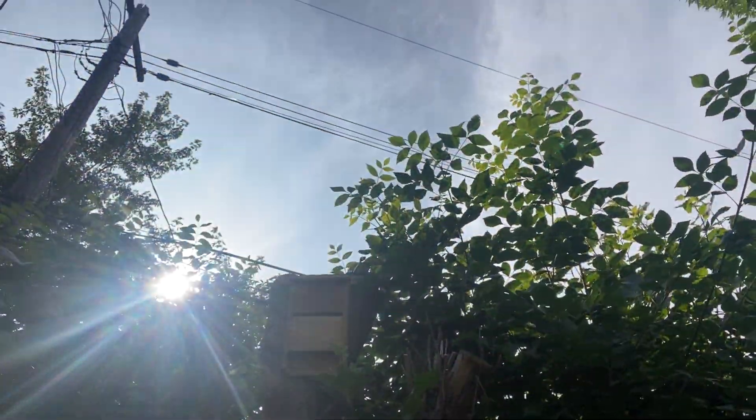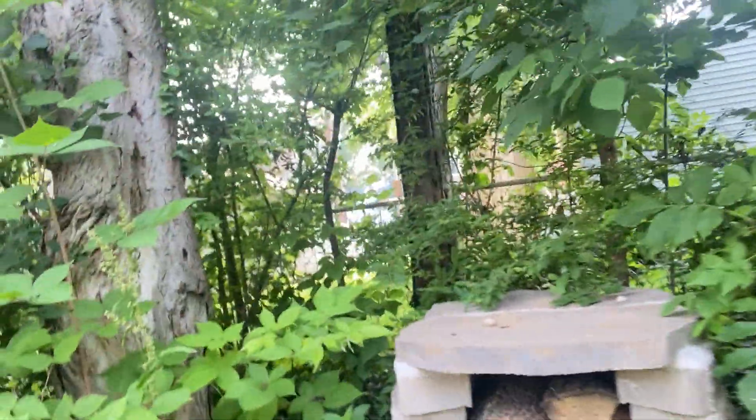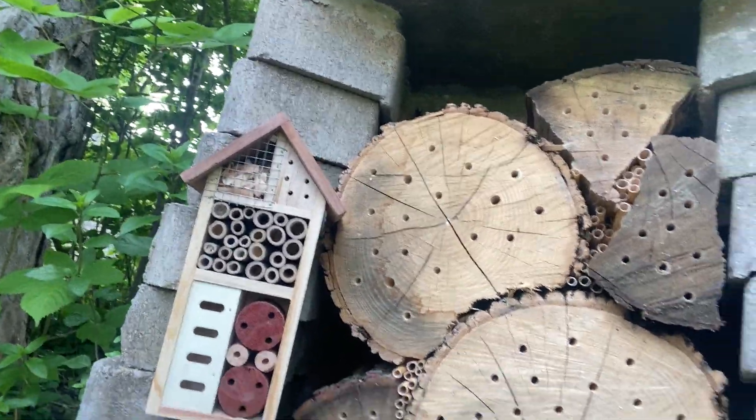Up there we have a bat box for bats. And then this is one of our wild bee homes — we took some wood and stumps and drilled some holes in them. That's for leaf cutter bees, flower bees, mason bees, miner bees. Bumble bees tend to be underground, so they're not as interested in that.